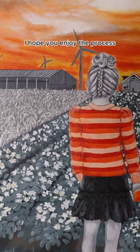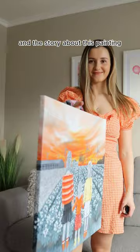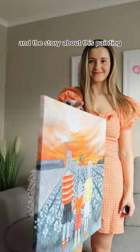I hope you enjoy the process and the story about this painting, and if you like my work and want to see more, be sure to hit the follow button.